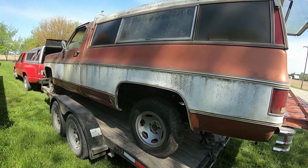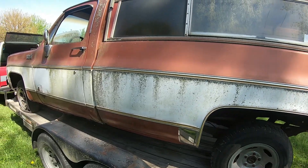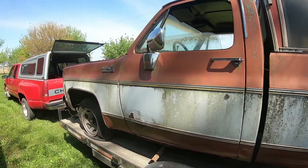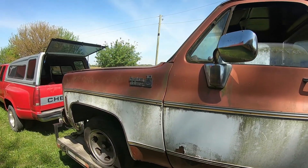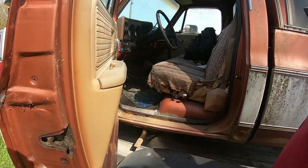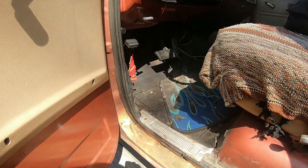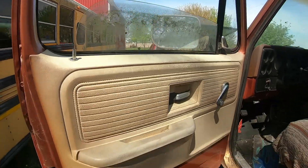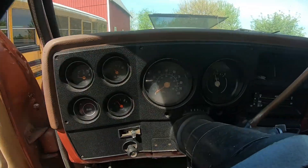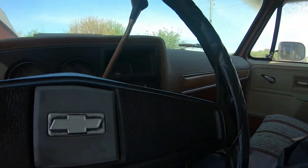C10, right? Yeah, it's a C10. Cheyenne Deluxe... actually Custom Deluxe — I just read that too. Had at least one respray. 160-something thousand miles — if that matters. Not really.